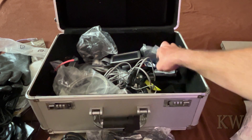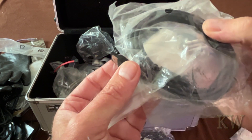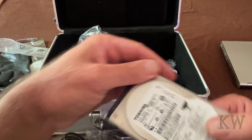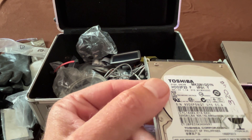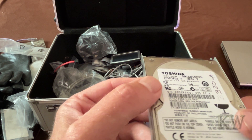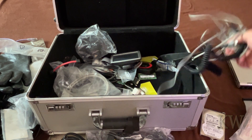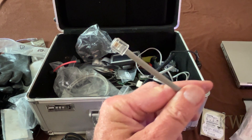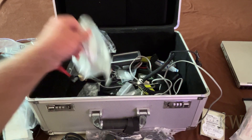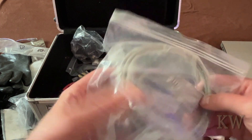A lot of this stuff just ended up being thrown in here. Some kind of plug. Oh, here's something cool - a SATA hard drive. It's a Toshiba but I'm not sure what size it is. More cables - phone cables. I did a lot of phone repairs when people still used the old-time phones. And a nine-pin serial adapter.